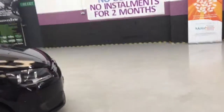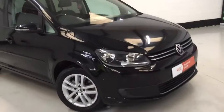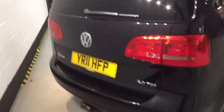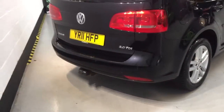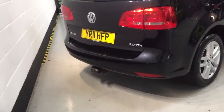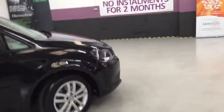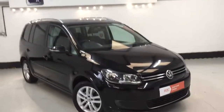The car has covered 83,000 miles and it's on an 11 plate — YR11 HFP. It's also got a tow bar on the back with the attachment in the boot, but it was just used for a bike rack which the customer still has, so it hasn't had a hard life.